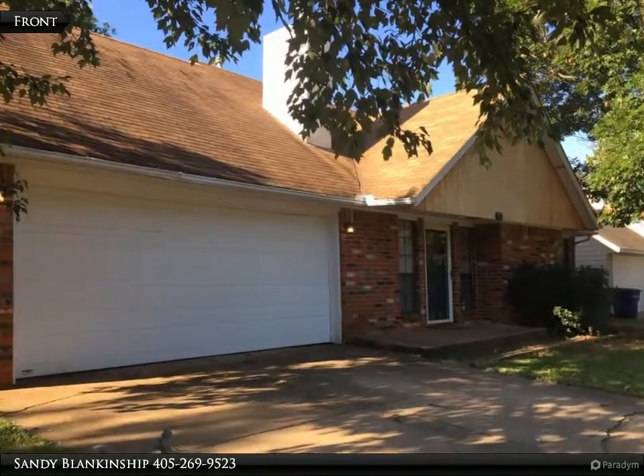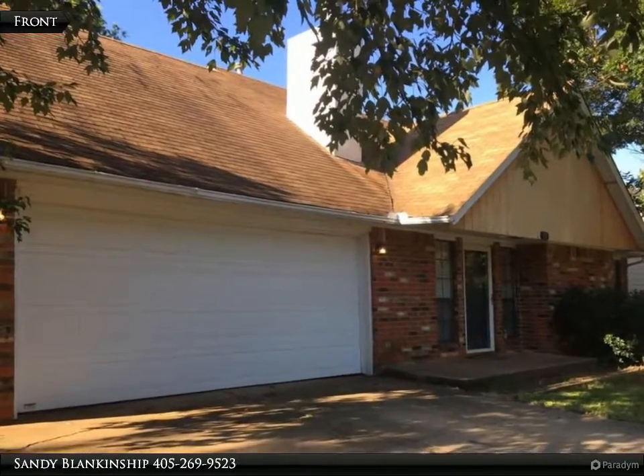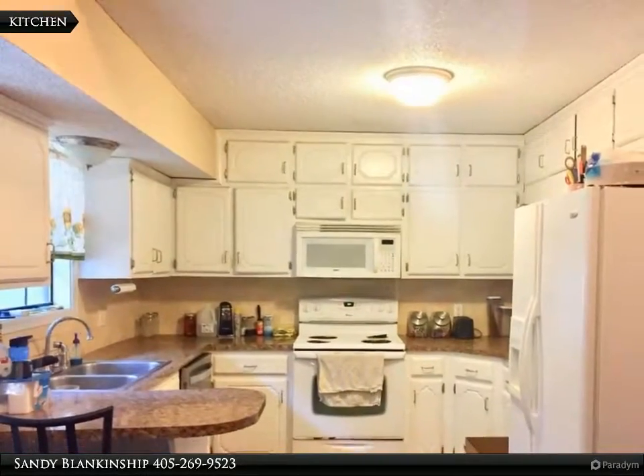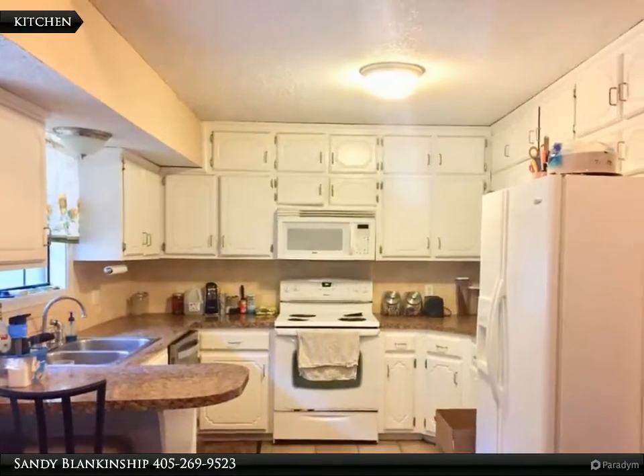Don't miss this 4 bedroom, 2 bathroom brick home located on Crestwood Circle. It's just a short drive or a bike ride to campus.